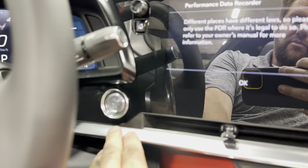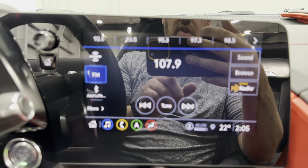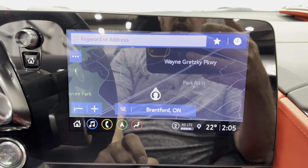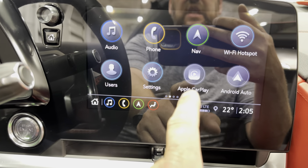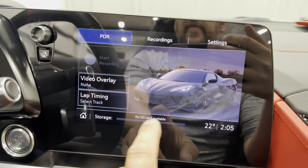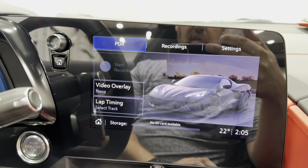Over here we've got our push button start. On the infotainment, the home page offers audio — AM, FM, Sirius XM, Bluetooth streaming, USB, and auxiliary line in. From there, telephone controls, navigation with full factory nav, Wi-Fi hotspot, car settings, Apple CarPlay, Android Auto, and OnStar services. There's also PDR — the performance data recorder — where you simply put an SD card in the glove box and can set it to record automatically while driving, or use it at the track to record lap times.